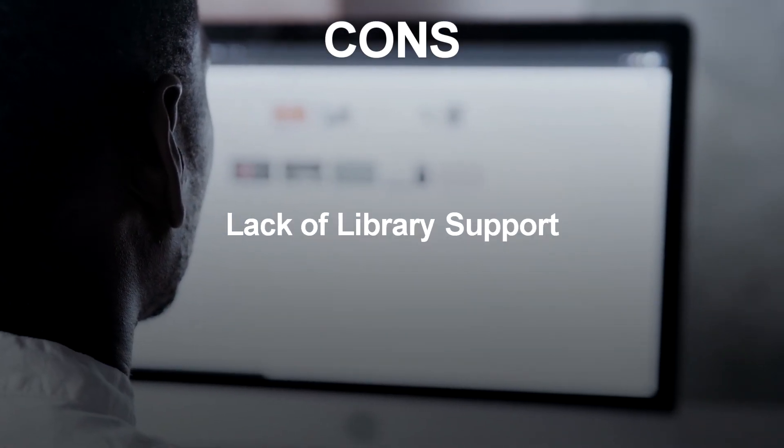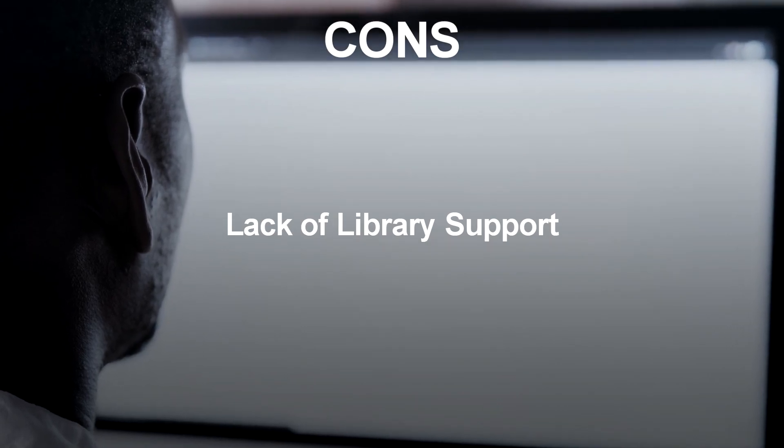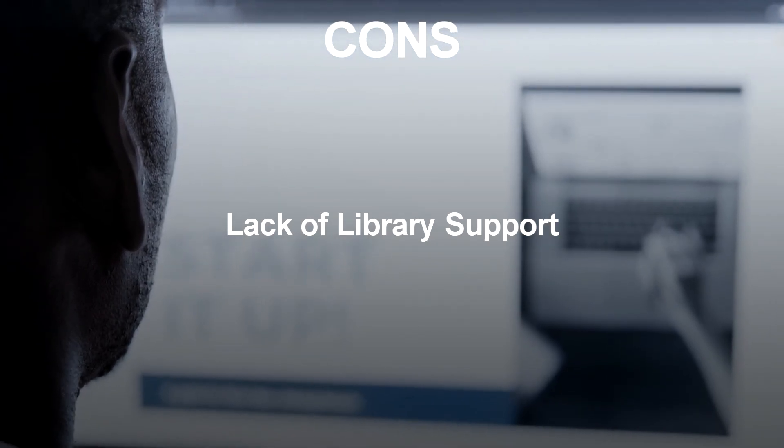Lack of Library Support: While Node.js has a large library of modules, it may not have the level of support and libraries available compared to other web development frameworks.